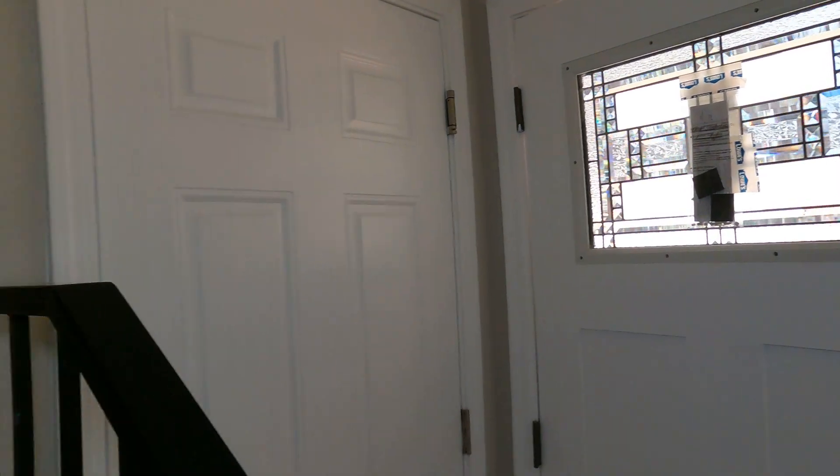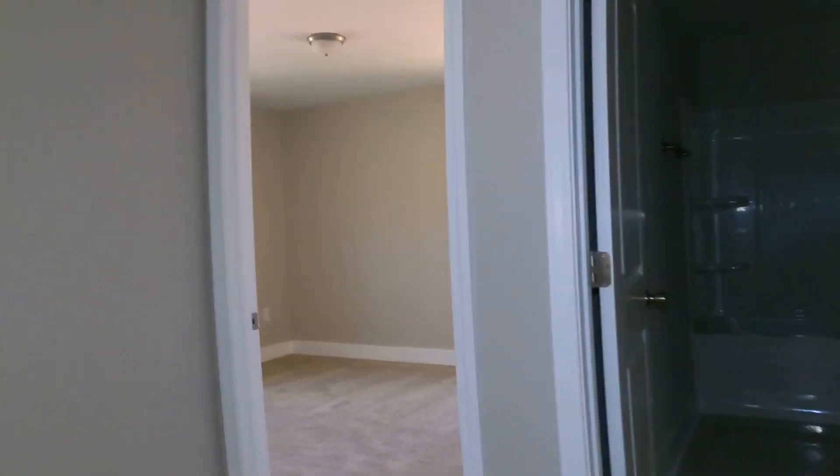Guys, shoes off — let's go upstairs. This is carpeted from here on up. Four bedrooms up. And I would love for you to give me a call at 704-345-3400. Let me get one of my buyer agents, one of my team, to help you in this. I hate to see you lose it.